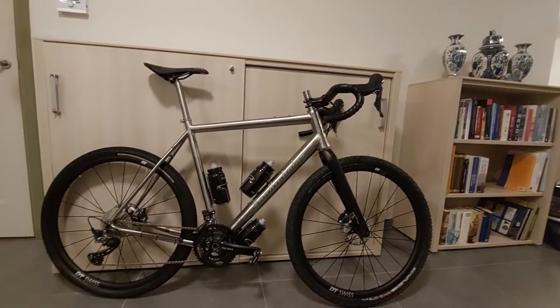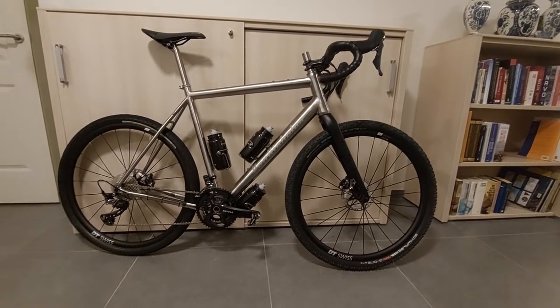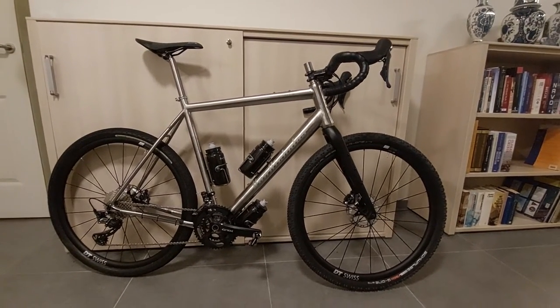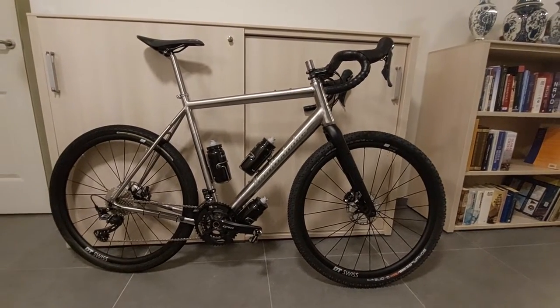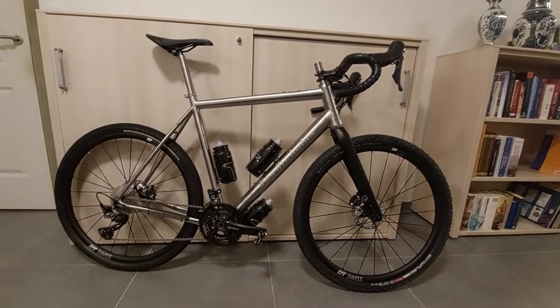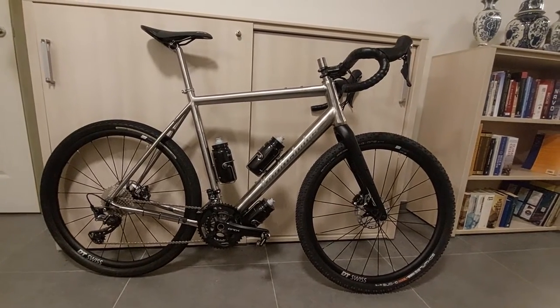Good evening fellow bike lovers and gravel grinders. My name is Bart. I'm from the Netherlands and I just got my hands on this beautiful Van Nikolaas Rotec gravel bike, adventure bike, bike packing rig — whatever you want to call it. Doesn't she look stunning? I'm going to quickly run you through why I got this bike, what I want to do with it, which setup I chose and why I did so.